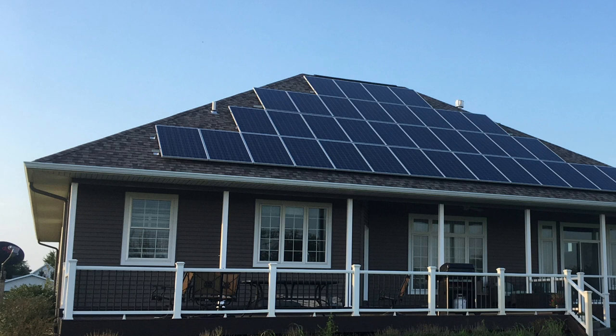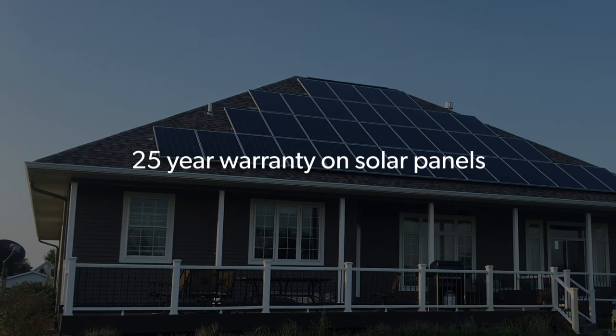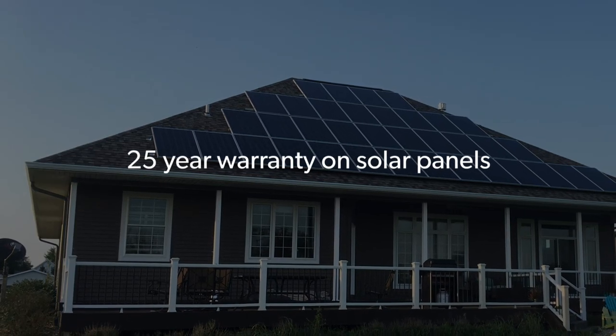On the surface, there's a simple answer: 25 years. That's a standard warranty for the vast majority of panels on the market today, but there's a little more to it than that, which has to do with how solar panel warranties are structured.